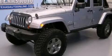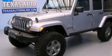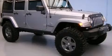This is a 2013 Jeep Wrangler, a vehicle ready to take you anywhere. It has a 3.6-liter, six-cylinder engine, a manual transmission and four-wheel drive.